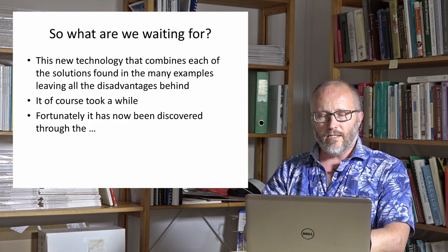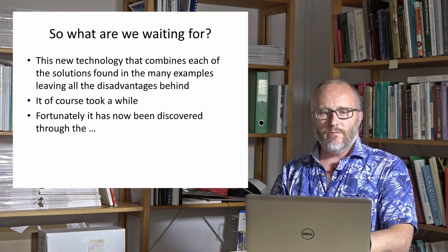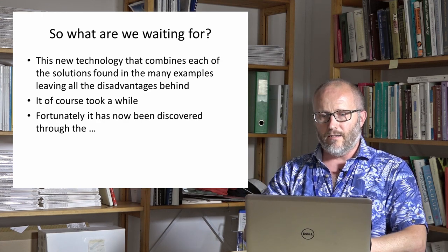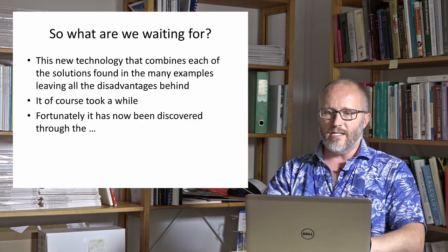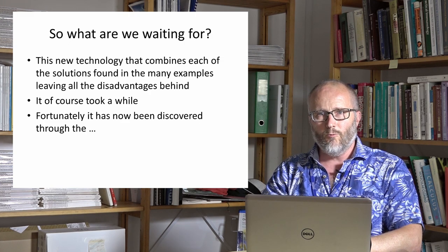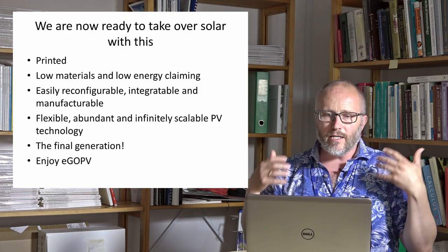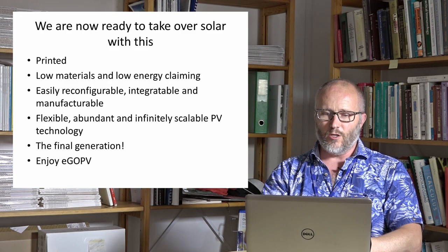It could also be that the right technology is just around the corner — one that solves it all. We are waiting for this new technology that combines everything. We have seen it all; there are no more questions about whether it is possible. We are down to the very important question of how. All these examples have each their disadvantage, and we need to maneuver clear of them. Fortunately, we are now more or less at the stage where this is ready to take off. We are ready to take over solar with this printed, low-materials, low-energy, easily configurable, integratable, manufacturable, flexible, abundant, and infinitely scalable PV technology — the final generation. Enjoy eGoPV.